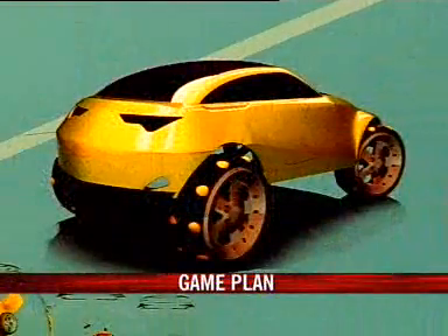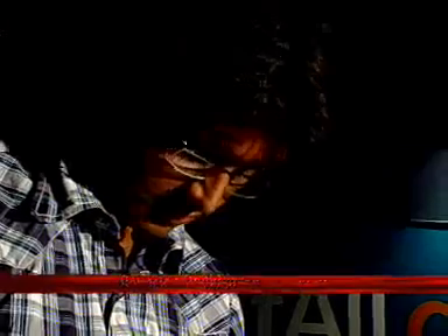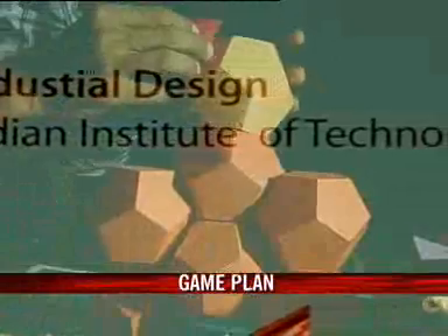Today we have a designer for almost everything, so how can toys be far behind? Five young graduates from IIT Delhi have come up with innovative designs for toys that will help young children play productive games, and at the same time, they are aiming to help the toy industry.